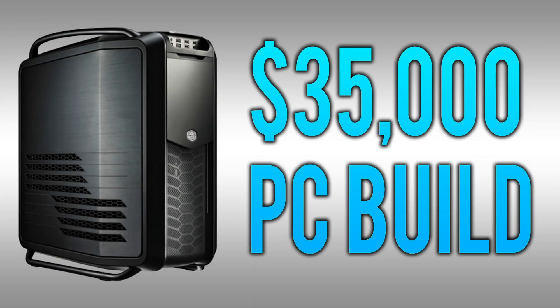What is up guys? It is Tony here and today we're doing a $35,000 workstation PC build. You guys might have remembered that I did a $33,000 build in the past. That one's becoming a little bit outdated so I thought I'd make one for the summer of 2014 for all the people out there who need ideas for their workstation setups that they are purchasing very soon. So without further ado, let's get into this build.